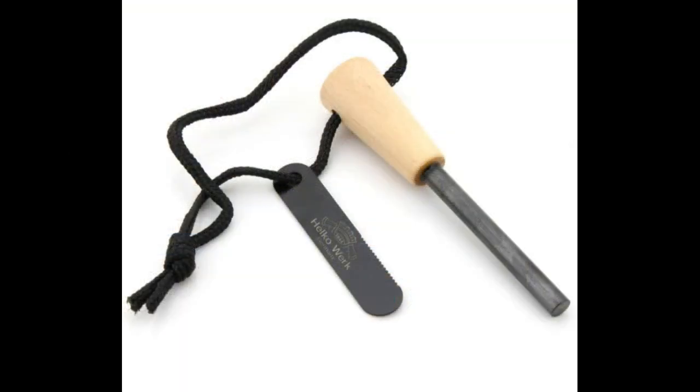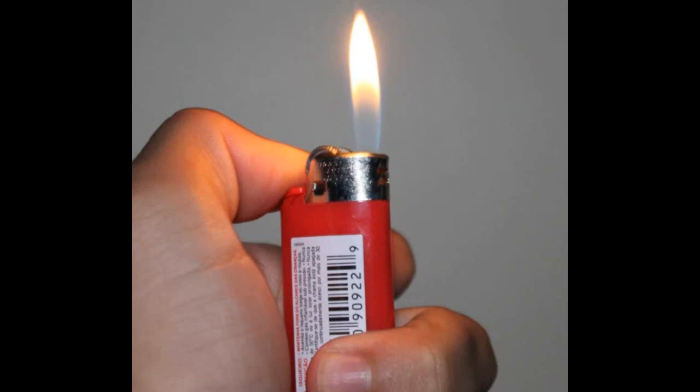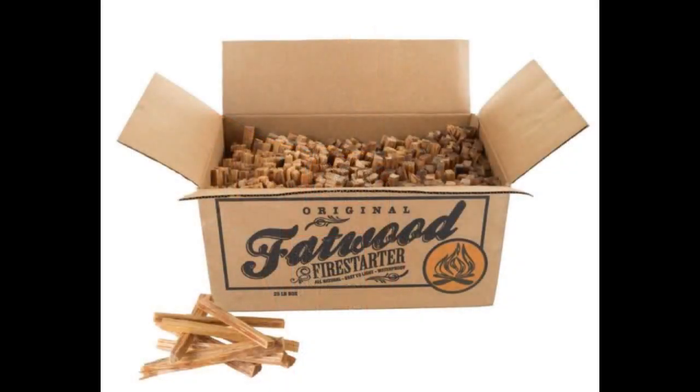Fire starter is just as important as cutting tools. My two favorite carries are a Bic lighter and a ferrule rod — in my opinion, I don't think anything tops it. I will be doing a video about different fire starters and why I carry what I carry. It's always good to make sure that you've got something reliable to get a fire going.